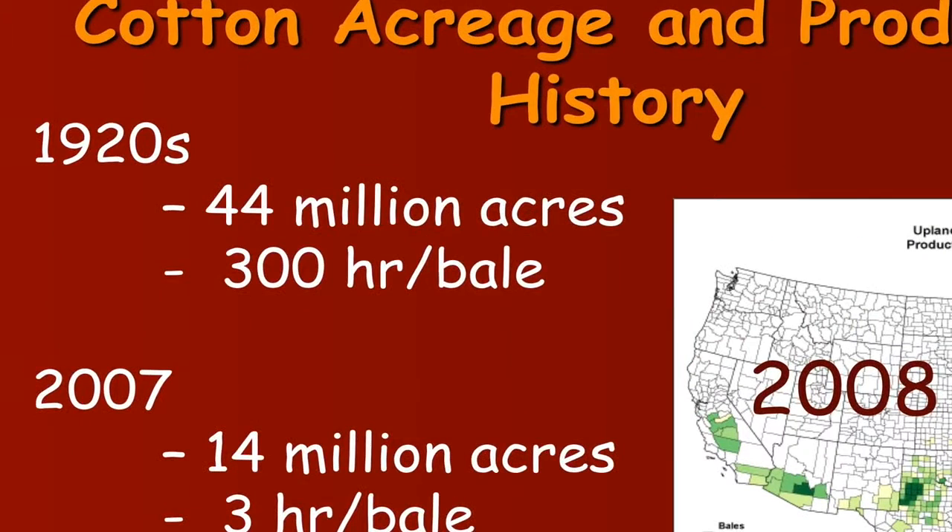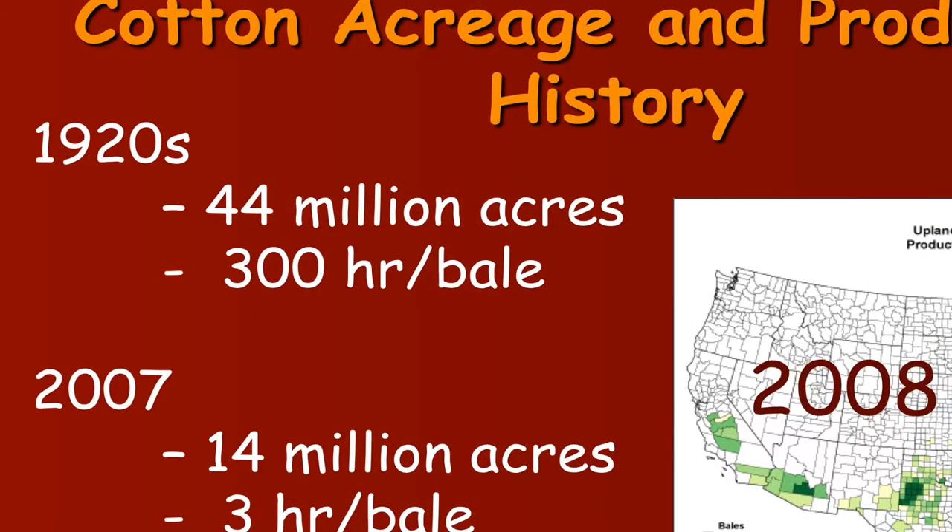Some estimates are that back in the 1800s it took about 300 man and woman hours to produce one bale of cotton. That's estimated now at about three man or woman hours per bale — so the efficiency is a hundred times greater now than it was in the mid-1800s, due to gins, harvest efficiency, economies of scale, planters, and other machinery.